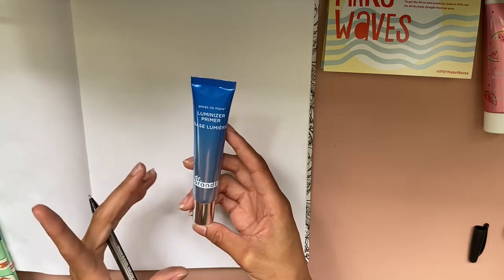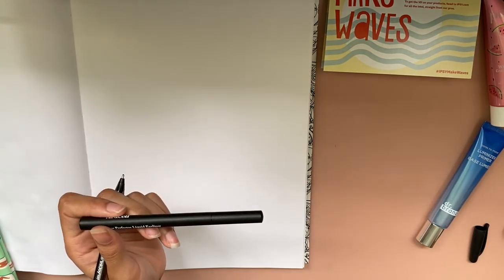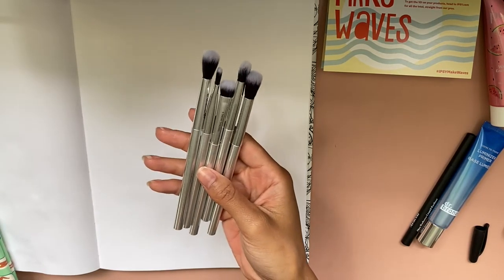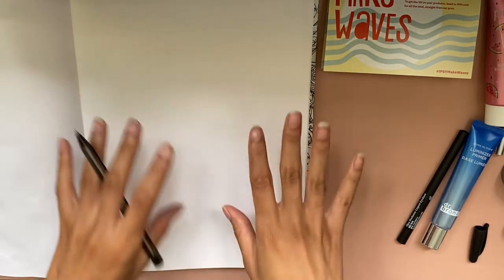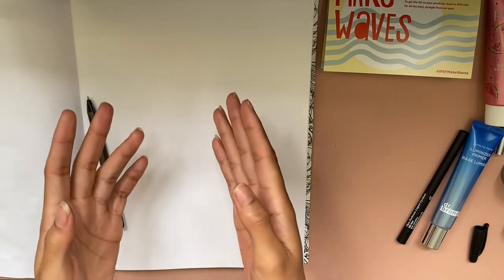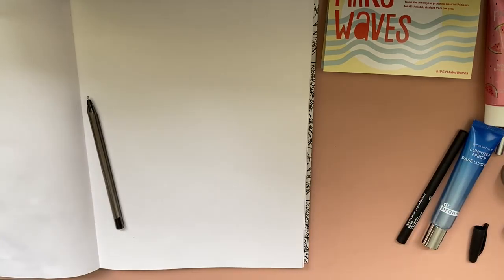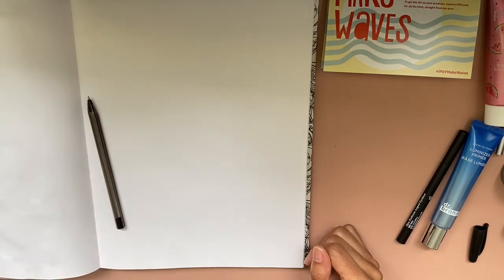The Dr. Brandt Luminizer Primer is full size as well and this is $38. The Araceli Beauty Liquid Eyeliner is full size and this is $16. The Farah Beauty brushes are also full size and these retail for $48, which is absolutely ridiculous to me. The Siate London Metallic Eyeshadow is full size as well and this is $24. When we do some quick maths, the total for everything in the box is $150 — which is pretty crazy, but I do think those brushes probably shouldn't have been $48. That said, if I paid $25 for this, that is a pretty good deal and it's definitely worth at least $25.